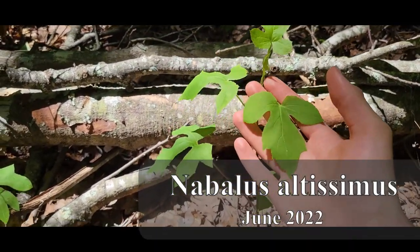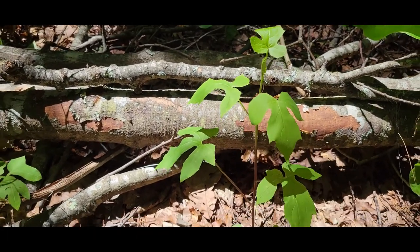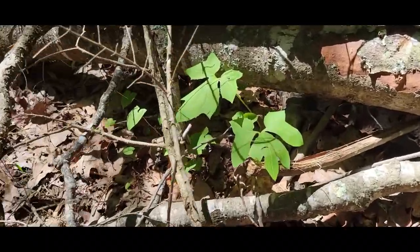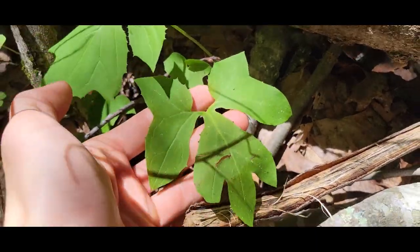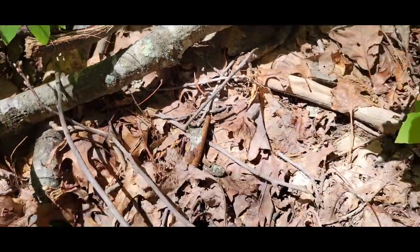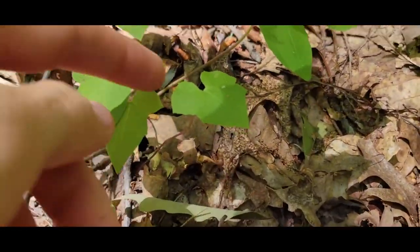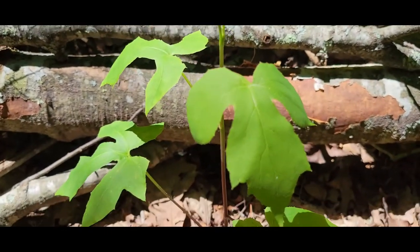This is Nabalus altissima in the family Asteraceae — one of the copious amounts of plants given the common name rattlesnake root, which I think is just absurd. Don't use common names. It makes these nice really dissected leaves. It starts off the first year or two as like a little basal rosette, maybe with one or two leaves. Then it starts making these small triangular leaves that just get gradually more dissected as they go up.